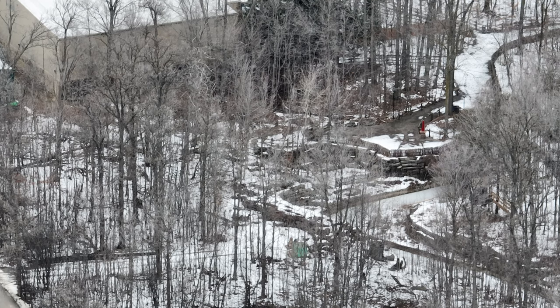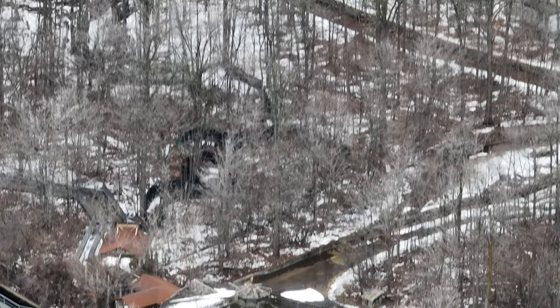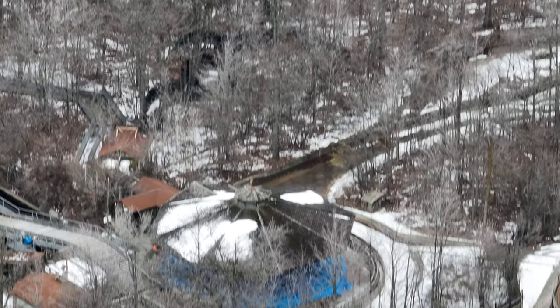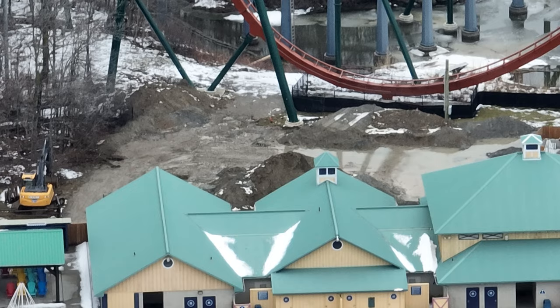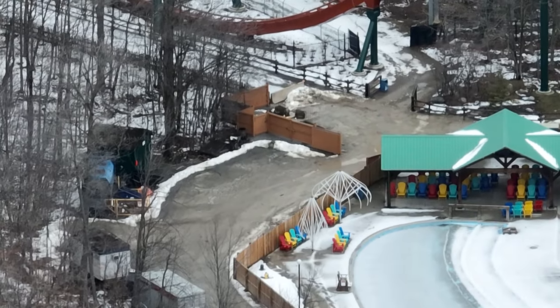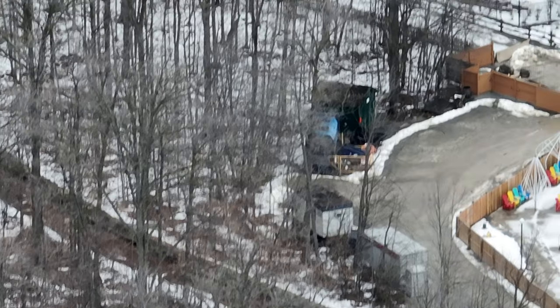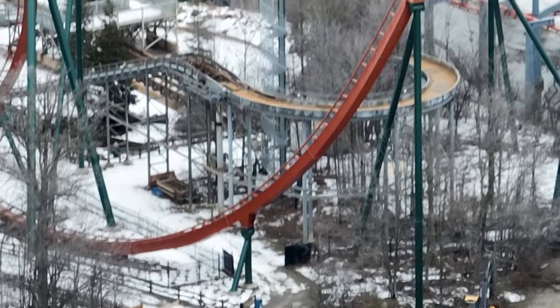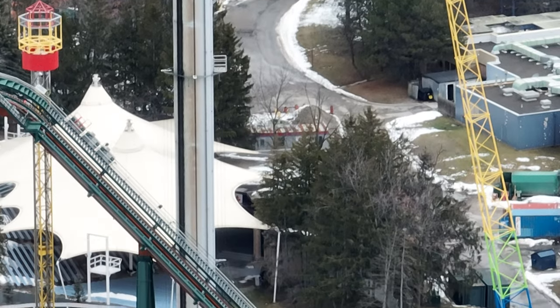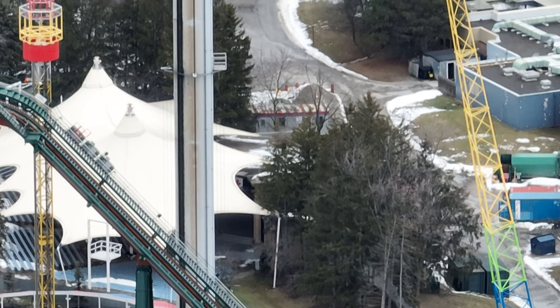We are going to be keeping an eye on Whitewater Canyon, as this is a very plausible construction area for the 2025 edition and possibly 2024 editions. It is definitely one of the bigger areas in terms of growth in Frontier Canada. Definitely watch out for Whitewater Canyon and Action Theater.